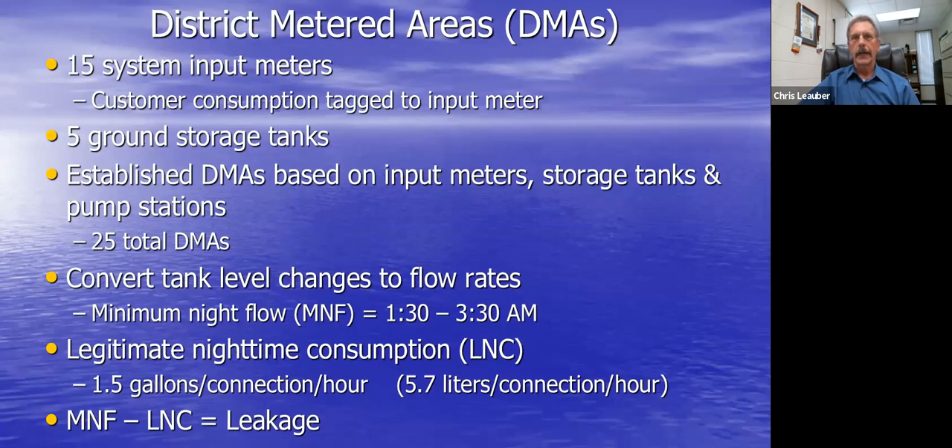We use a calculation of 1.5 gallons per connection per hour, based on literature reviews from Water Research Foundation end-user studies. That's basically a three-gallon commode flush in a two-hour period, and a number of other utilities also use this figure. The formula is simple: minimum night flow minus legitimate nighttime consumption equals leakage. With an AMR or AMI system you can get very detailed information on actual nighttime consumption.